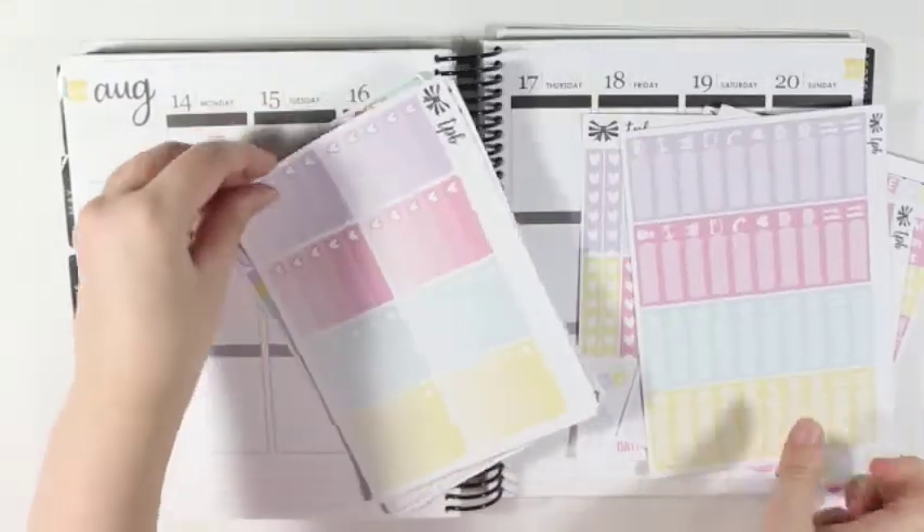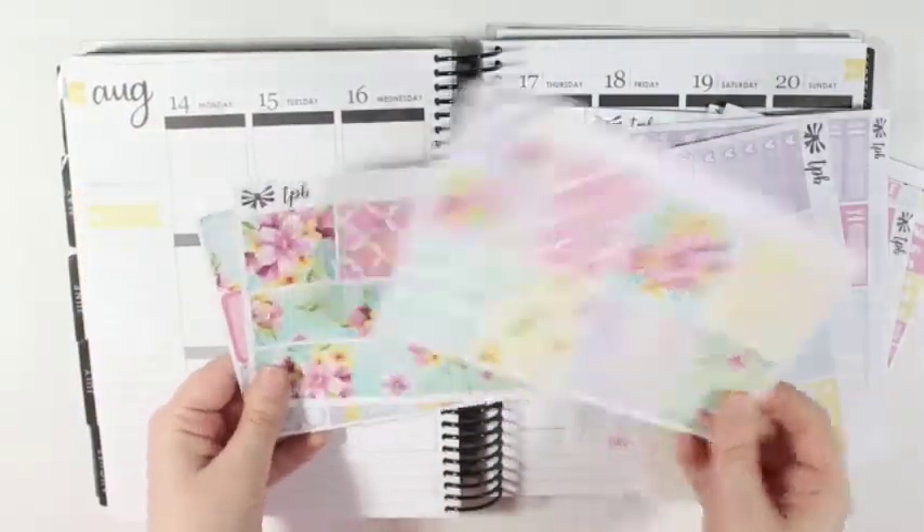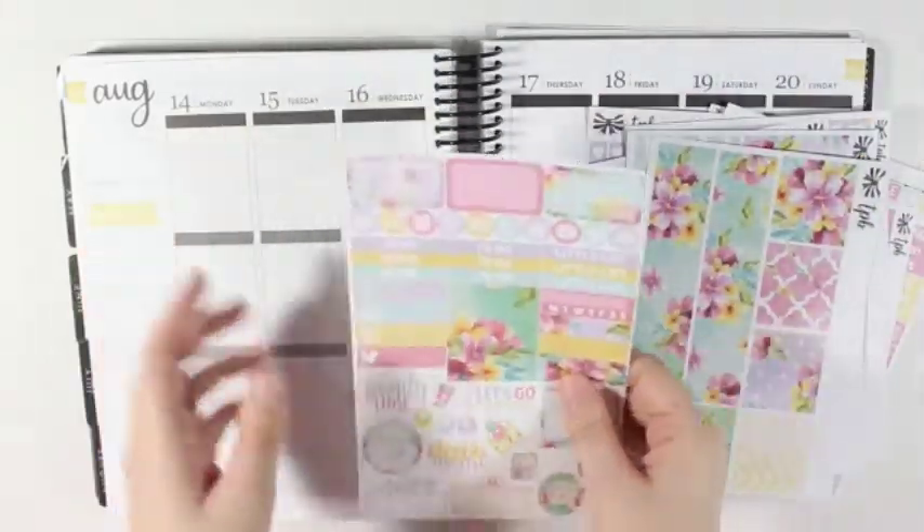Then you have the little things, the checkboxes, the full boxes, and the washi and bottom washi.